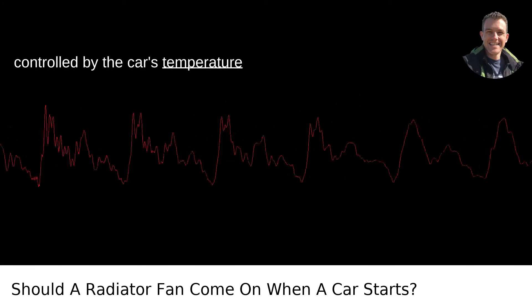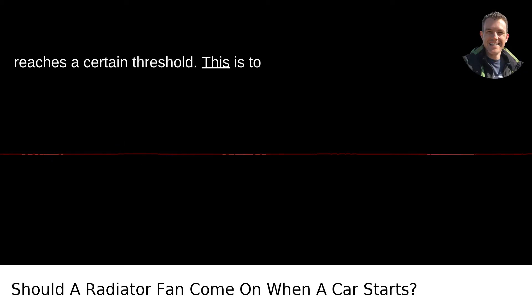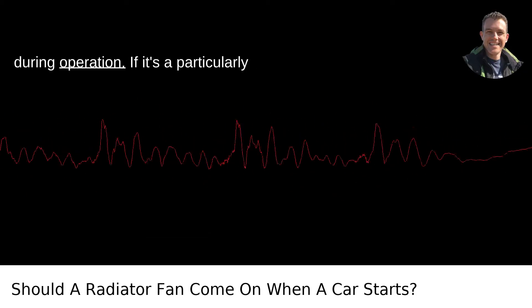The fan is usually controlled by the car's temperature sensors and will kick in when the engine reaches a certain threshold. This is to ensure that the engine doesn't overheat during operation.